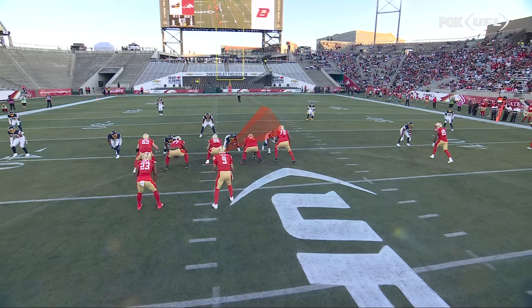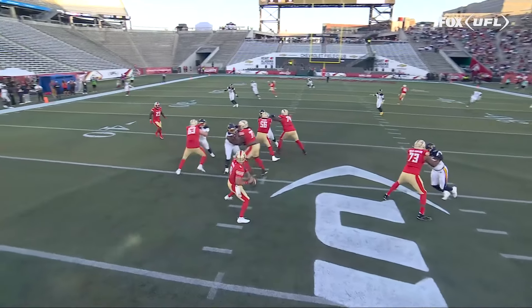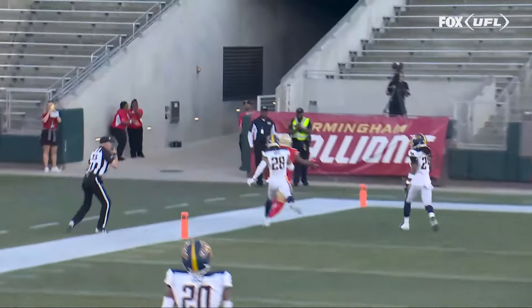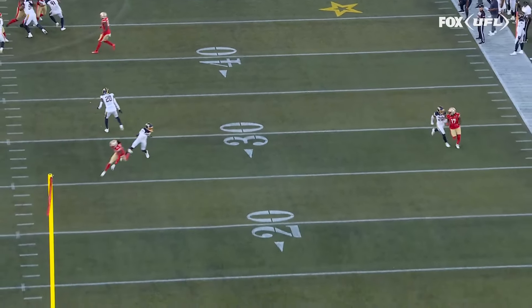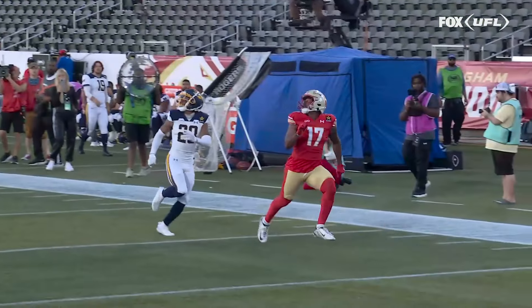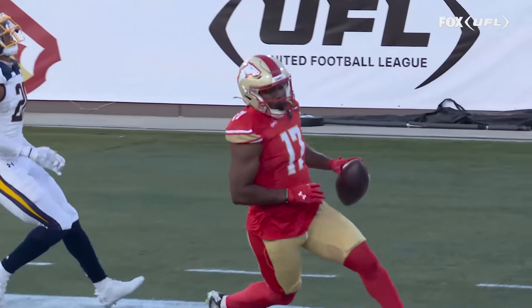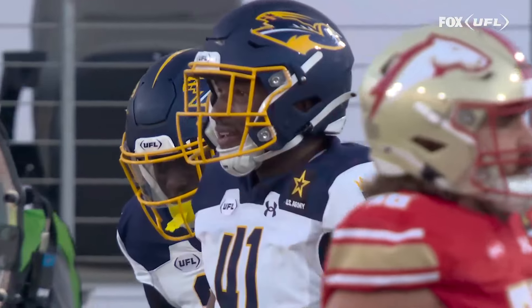He gave this free safety a look to the right, a little pump to the right, and then set up the wheel route to his left. He waited plenty of time — he was back there cooking steaks, medium well. He had all day long, and you see that little post-wheel combination as he finally gets to Williams, who tore his Achilles last year — the only Alabama native on the Birmingham Stallions, back home on ring ceremony night.